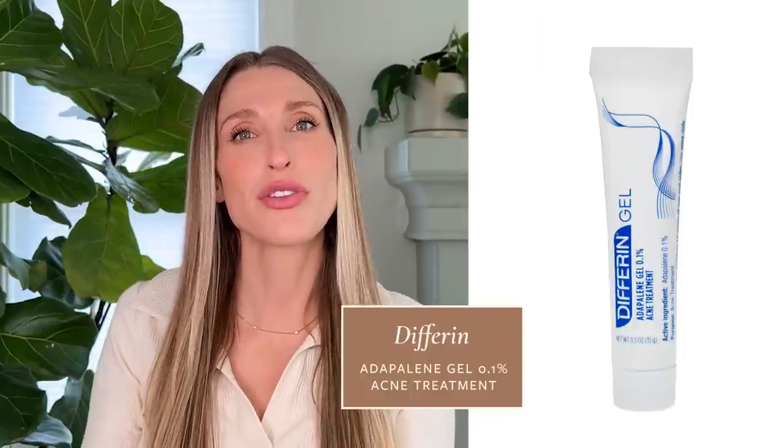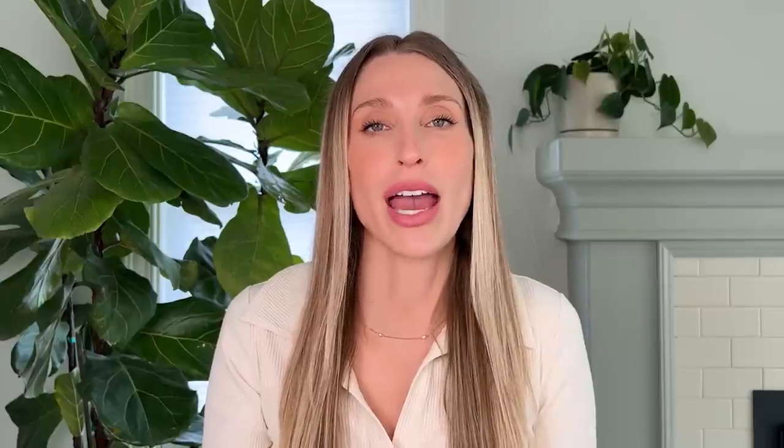Adapalene can be found over the counter as a 0.1% gel, usually under the brand name Differin. We recommend it a lot for people who struggle with acne and are looking for over-the-counter options. This is something you'd only want to apply once a day, either in the morning or in the evening. And although it is less irritating than prescription tretinoin, do not be lulled into a false sense of security that this won't cause any irritation at all. When someone's starting adapalene, I typically recommend starting just one to two nights a week and working your way up to nightly use. If you have been prescribed a topical retinoid for acne and you're not sure if you can use it during the day, it's really good to double check with your dermatologist.